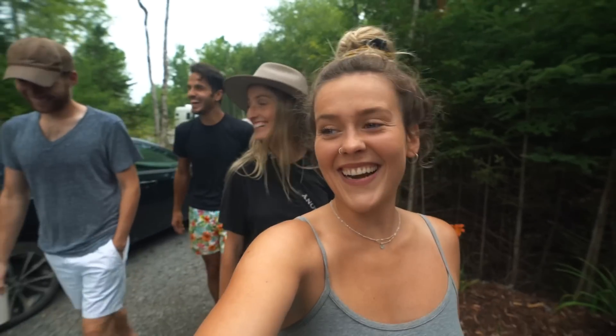It's us four from the future and we're here to give you a tour of Tyler and Todd's land. We're going to walk in a line the whole time. Where are we starting? The RV.